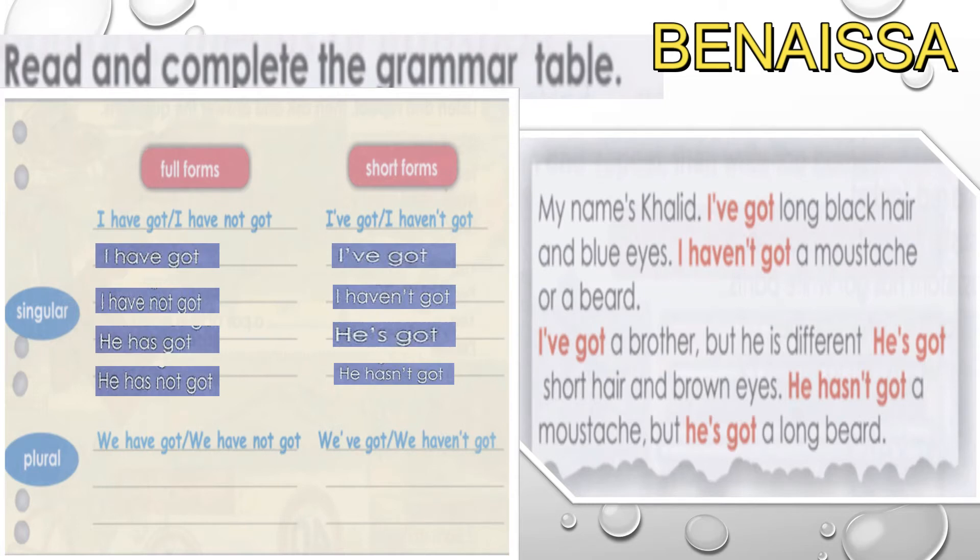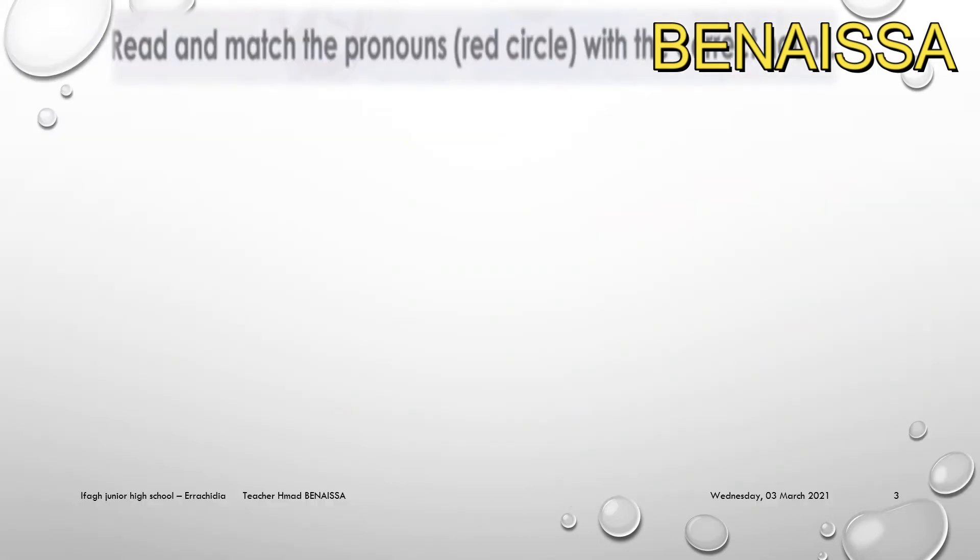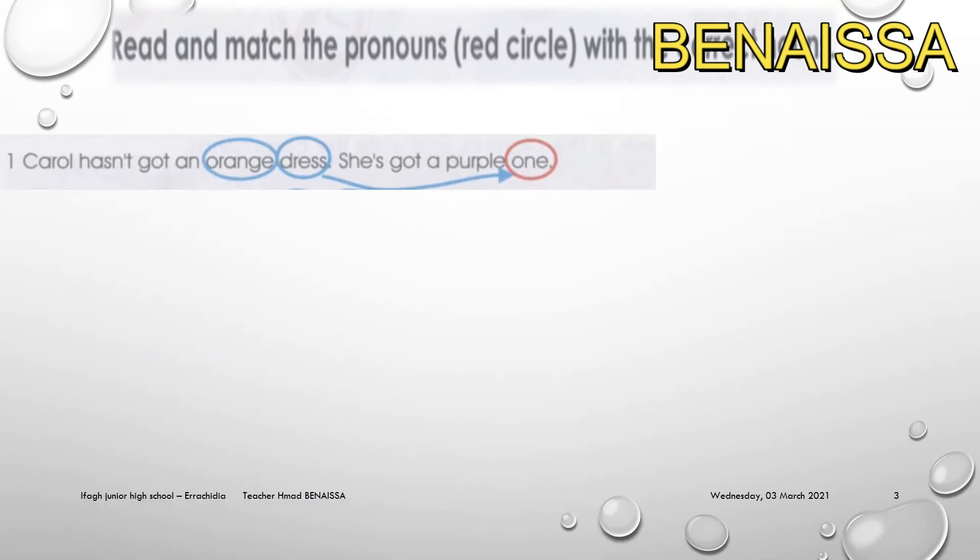Now let's move to practice. Read and match the pronouns and circle the correct form: 'one' or 'ones'.